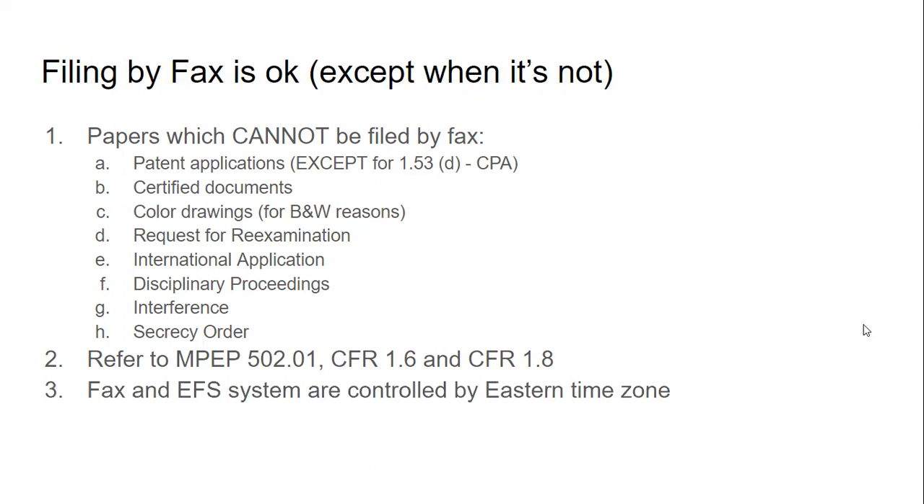The fax and EFS systems are controlled by the eastern time zone. There's always that exam question asking what you do if you're on the west coast and it's already past midnight on the east coast — in that case you take it to a post office and hope they can do express mail that late. Remembering that the EFS system and fax are both controlled by the eastern time zone is really important, so pay attention to what time zone everything is in.